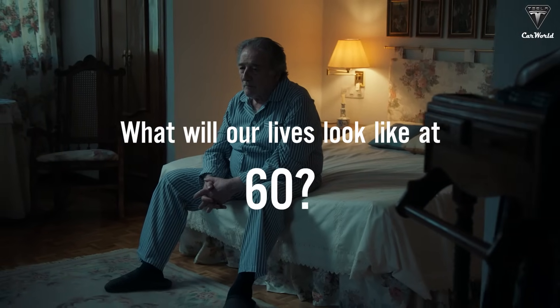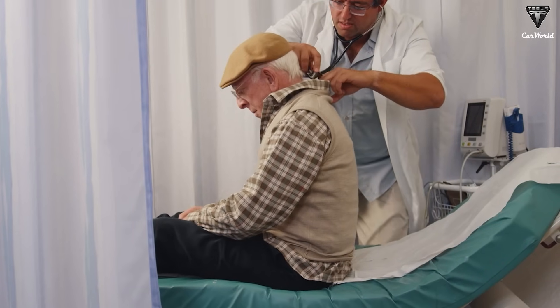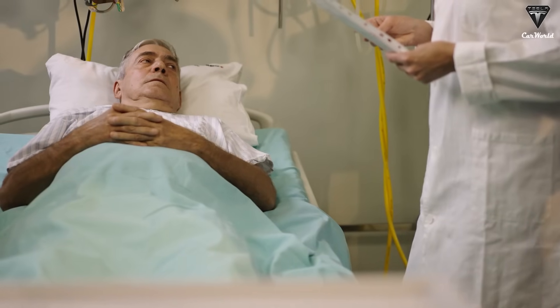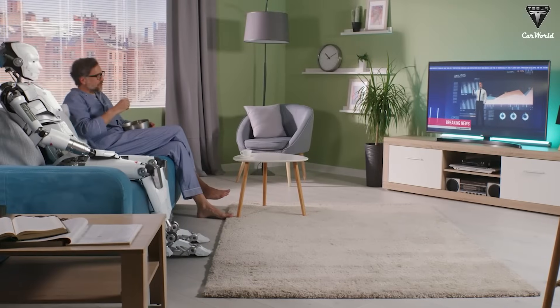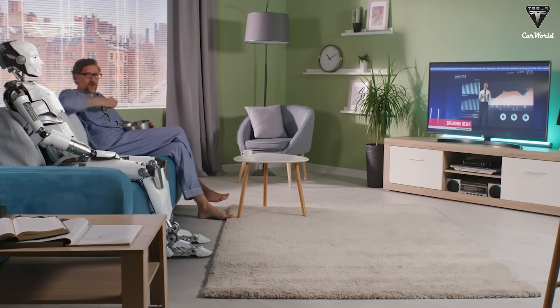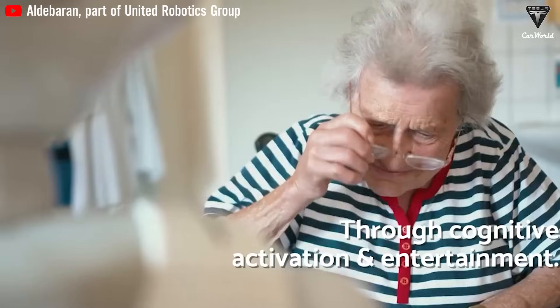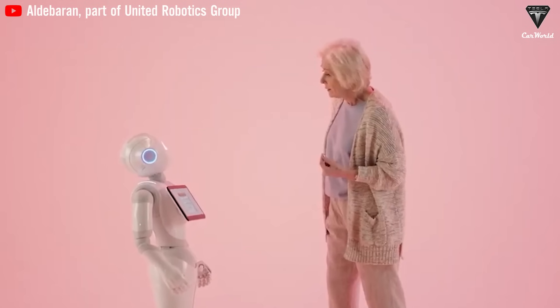What will our lives look like at 60? High blood pressure, joint problems, diabetes, obesity, or a diminished ability to care for ourselves. For older people like us, the thought of losing independence, needing help to move around, manage medications, or even cook dinner, is a very real and often frightening prospect.